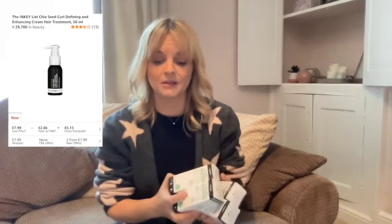These Inky curl defining hair treatments — I've got four of these and they cost £2 each. I will be sending them to Amazon and selling them for £7.99, so a couple of quid maybe after fees.